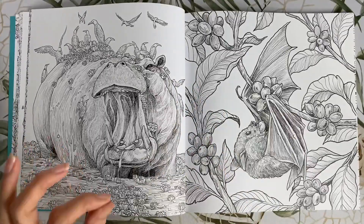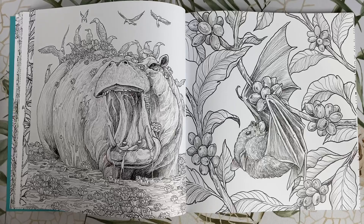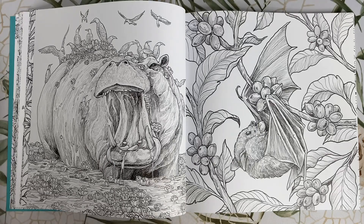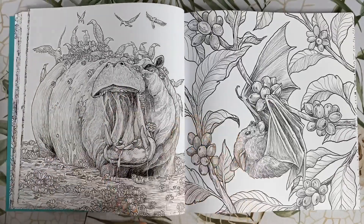The hippo — this one is going to be another great page to colour. I can't wait to see that one done. There's a few different ways you could colour it — you can make it quite pretty, or you could also make it a bit gruesome for a Halloween-y page with blood dripping down his mouth.